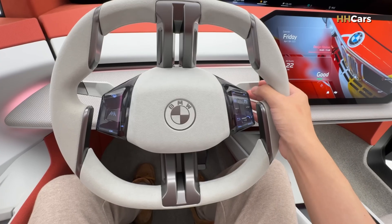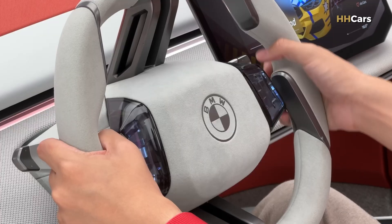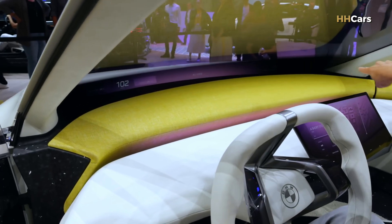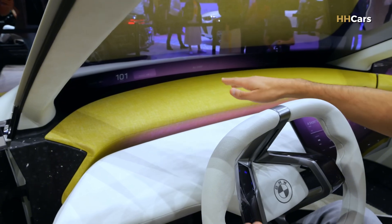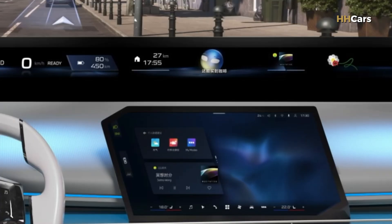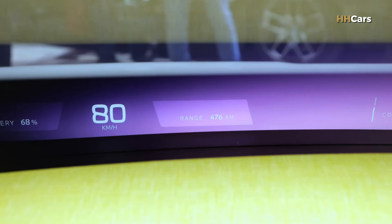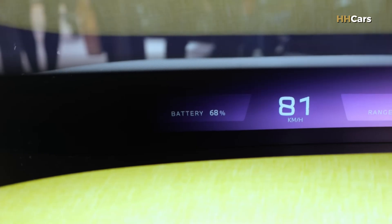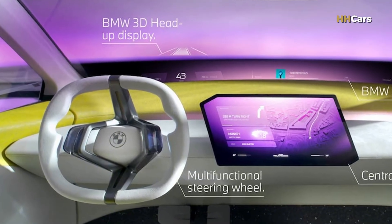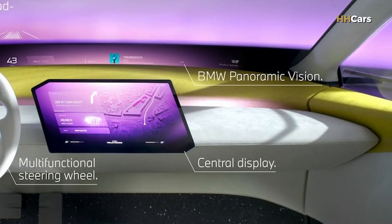The dashboard is expected to feature a square-shaped steering wheel and a large horizontal tablet-style central display with matrix backlighting. Replacing the traditional instrument cluster, a curved digital screen called BMW Panoramic Vision will span the entire width of the windshield, projecting key driving info. It delivers high-contrast, bright visuals onto a tinted area of the windshield, enhancing readability and safety.